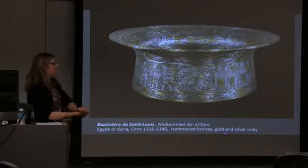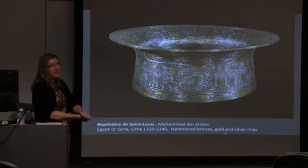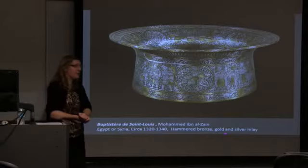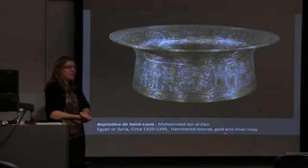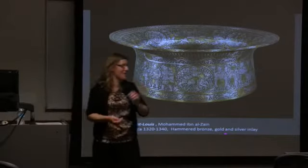We can't not spend a little time on the second object, which is one of the greatest pieces of metalwork in the history of art. That's the wonderful Baptistery, or Basin of St. Louis. How many of you have seen this in the flesh? It's at the Louvre, but the question is where in the Louvre is it?